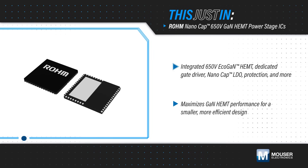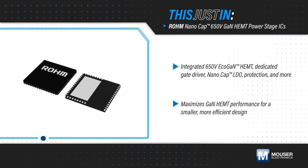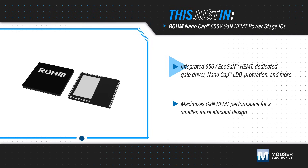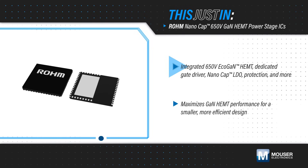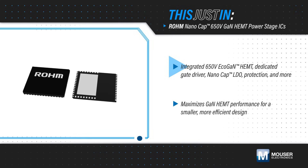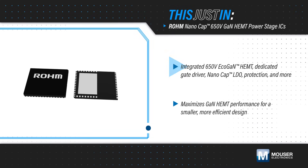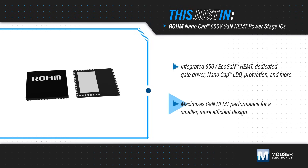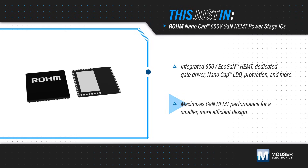Rome Semiconductor NanoCAP 650V GaN HEMT Power Stage ICs, available from Mouser Electronics, integrate Rome's 650V EcoGAN HEMT with a dedicated gate driver, NanoCAP LDO, thermal protection, and other functions and components in a single package. This maximizes the GaN HEMT performance and results in a smaller, more efficient design.